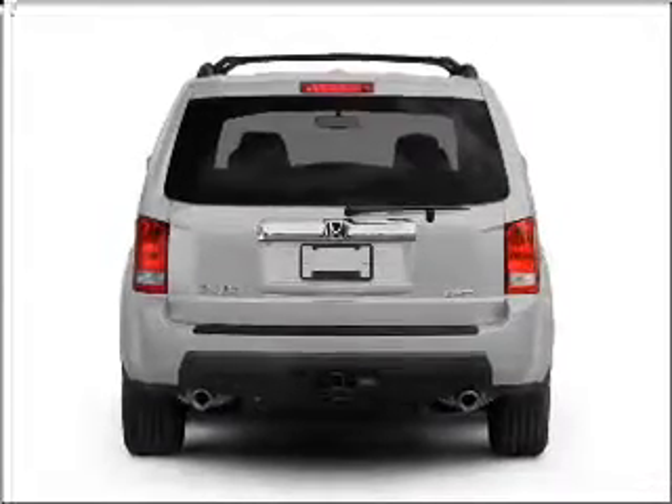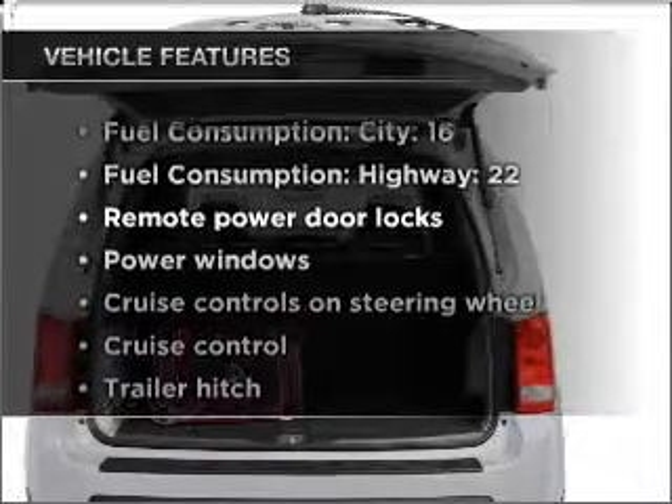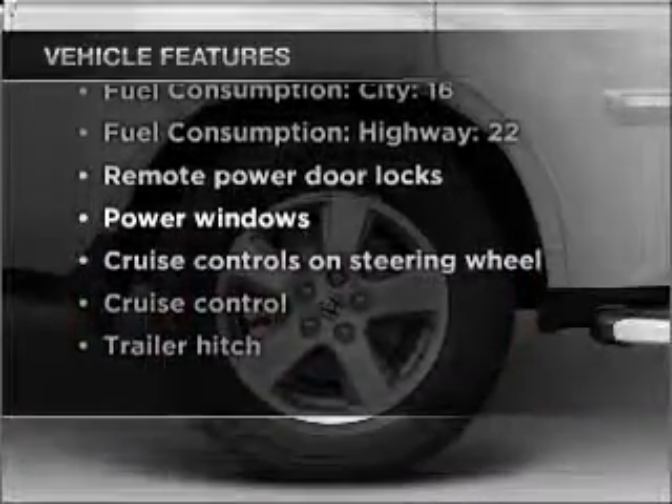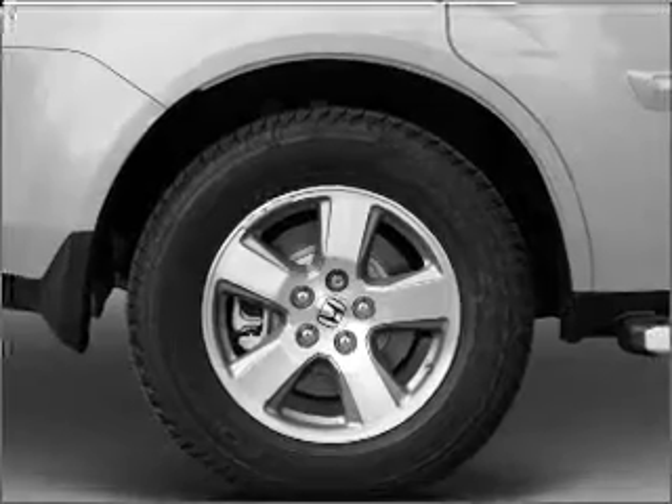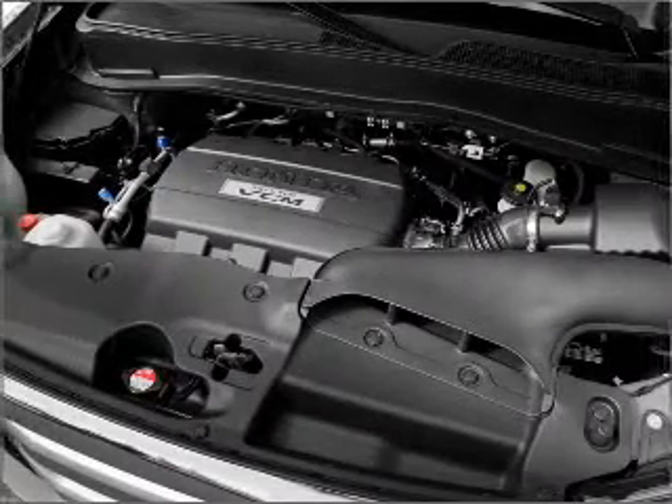Brake safely with the anti-lock braking system. Plus enjoy these notable features included in this vehicle: air conditioning, power door locks, power windows, power steering, cruise control, power mirrors, and AM FM stereo with a CD player.